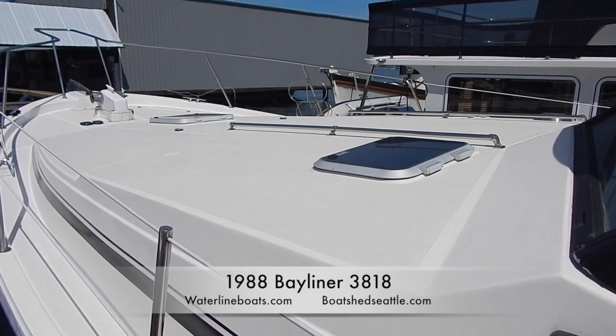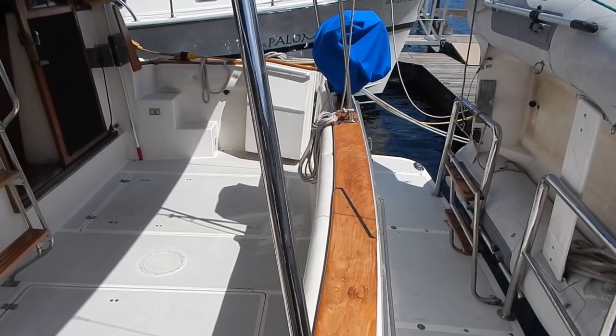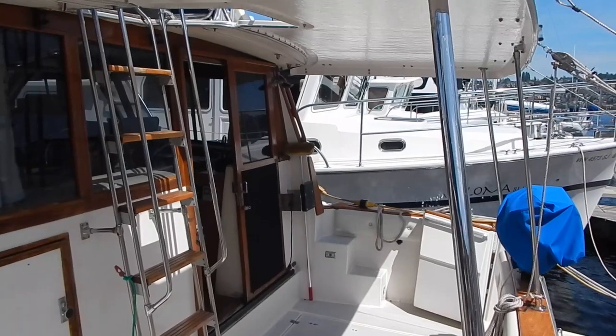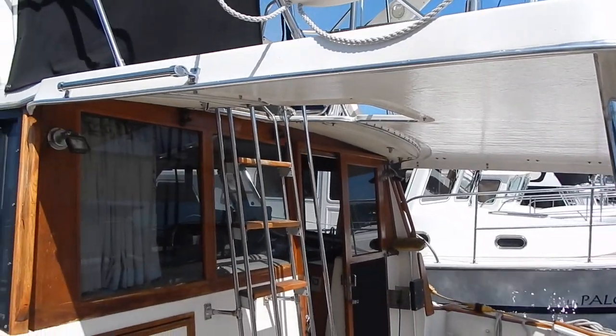Welcome to the video on our 1988 Bayliner 3818, sponsored by Waterline Boats and Boatshed Seattle. Here we're looking at the custom swim step and staples on the aft end. That was done within the last two years, and the hardtop was also added within the last two years.